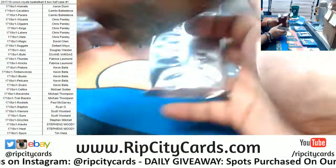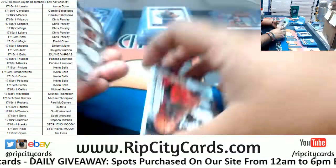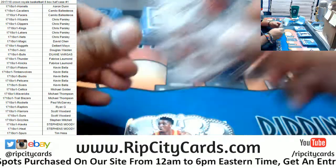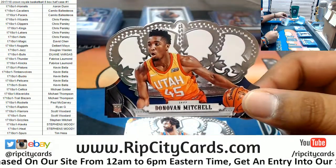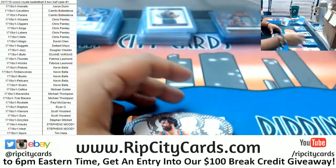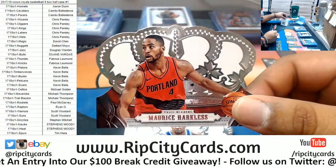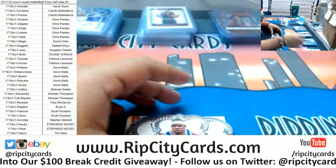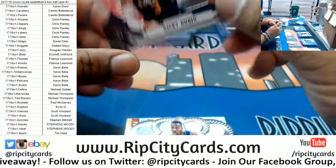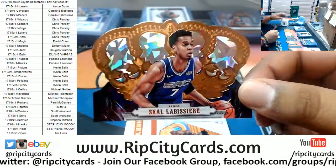All right, last box — come on baby, let's turn up the heat! Good luck everybody, especially those without a hit. We got Carmelo Anthony, Thunder. Donovan Mitchell, Jazz. TJ Warren, Suns. Milos Teodosić, Clippers. Maurice Harkless, Blazers. Zach Randolph, Kings. Ricky Rubio, Jazz. Dwight Howard, Hornets. Skal Labissière of the Kings.